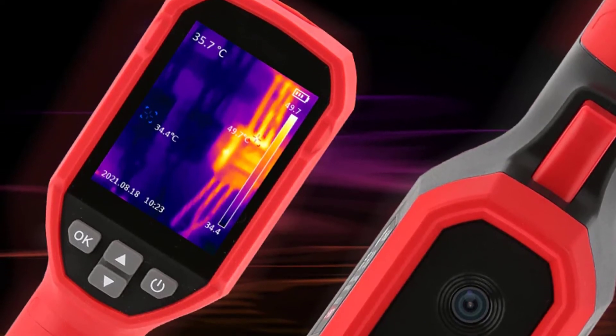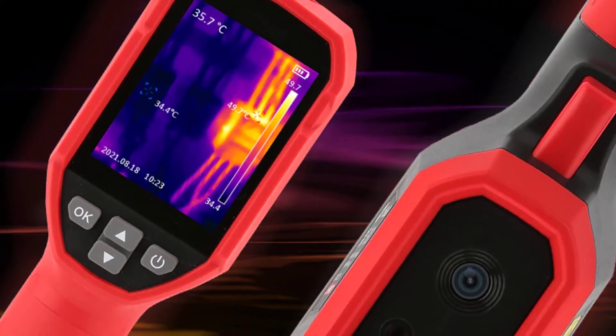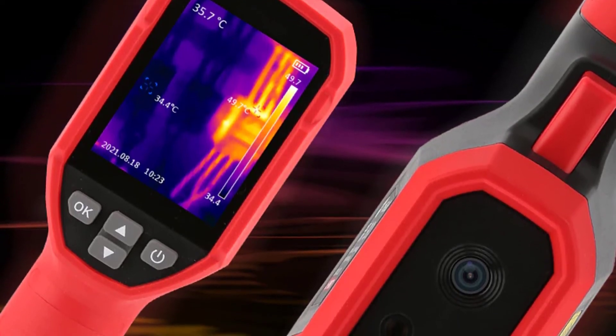This handheld infrared camera is also a great educational learning tool for kids to learn about temperature — easy to operate, easy to learn and understand.